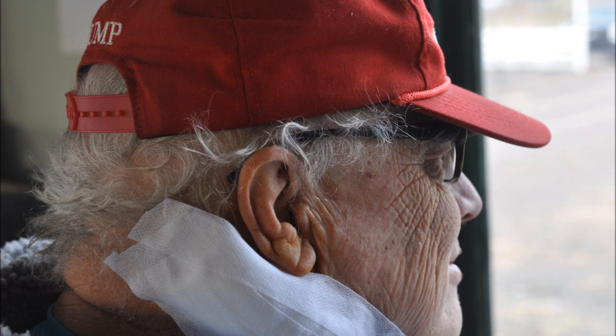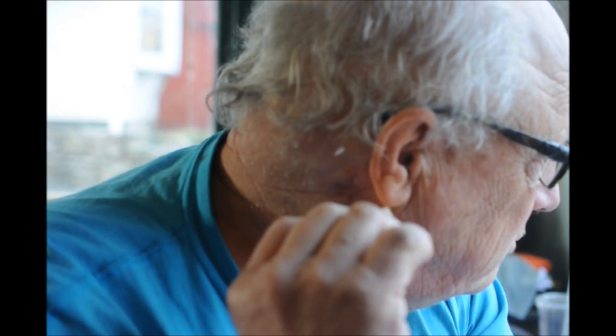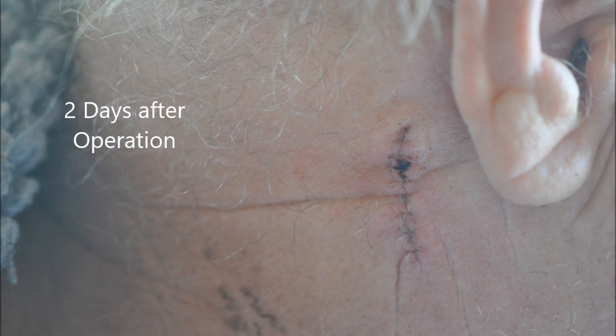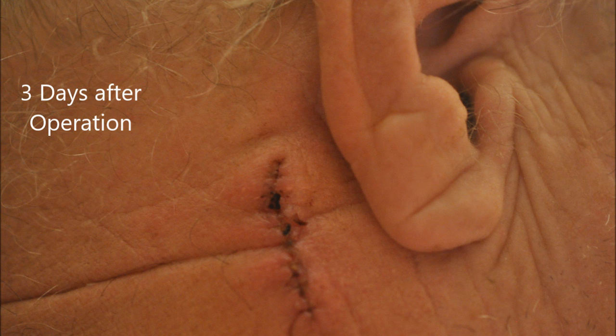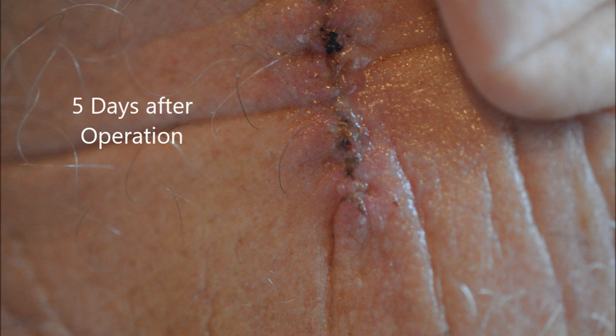So I went into the operating room where they did what's called a Mohs surgery, and they took out a small site behind my ear. I could barely find the spot, but it was there. I made this video to show you the progression of the scar so that you can see how well it heals over a three-week period.